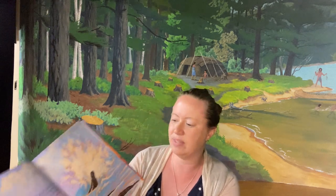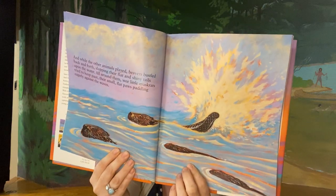And while the other animals played, beavers bustled back and forth, slapping their flat and shiny tails upon the water. All around them, wee little muskrats tried to keep pace with their small, flat paws, paddling eagerly against the waves. See the two beavers and the smaller muskrats?